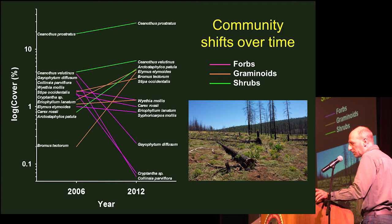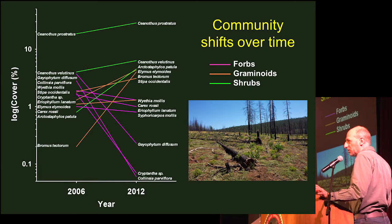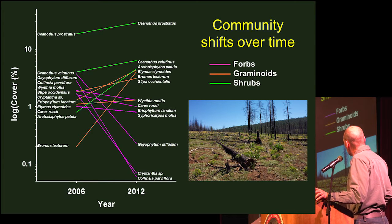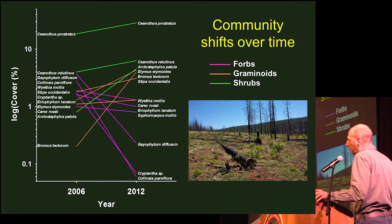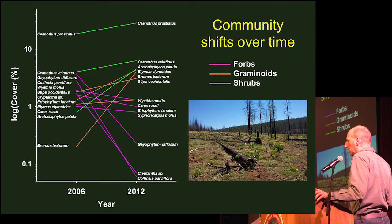Just because this is a plant audience, I thought I'd show how the community has changed over time. The forbs, shown in purple, generally decreased over time; three annual forb species — Geophyton, Fertantha, and Collinsia — decreased the most, while three perennial forbs decreased less. The grasses, shown in orange, all increased over time, as well as the shrubs. Our most common species on the site was Ceanothus prostratus, a prostrate Ceanothus — you can see it growing in the foreground.